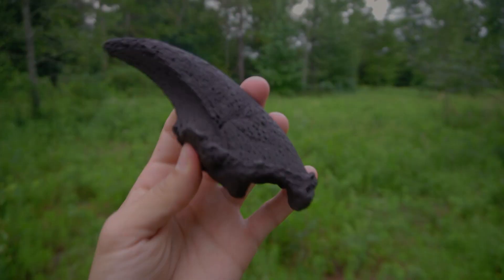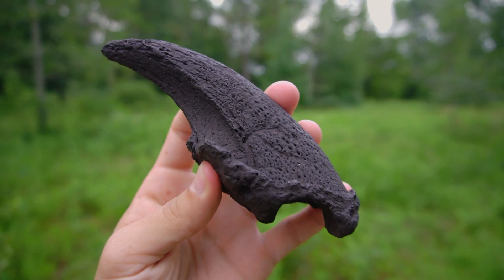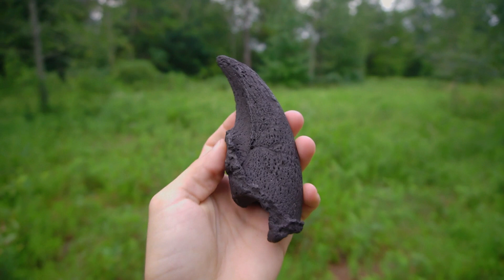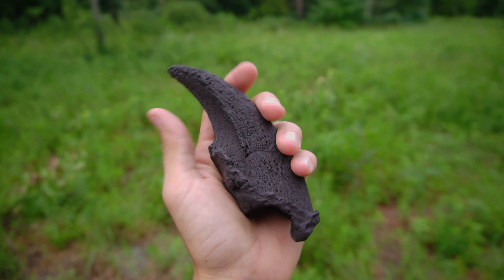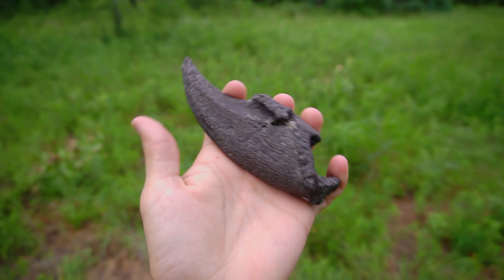Here is a giant ground sloth claw that I found in this same area a while back, found just snorkeling right in the same area. Look at the size of that sloth claw — excellent, excellent condition. Now the claw itself would have actually been significantly bigger than this; this is just a claw core, so the actual claw would have gone way out from that tip even. These animals were absolutely incredible beasts back in the Pleistocene. Would have been incredible to see them alive — just look at that thing.